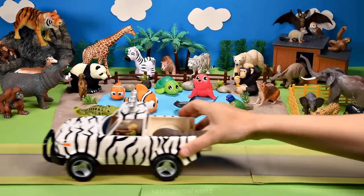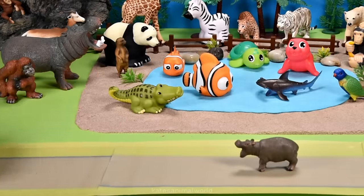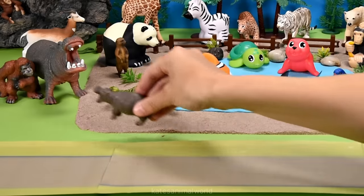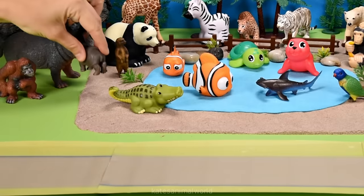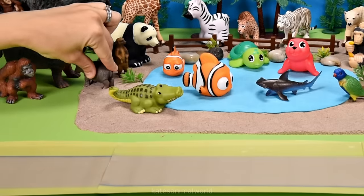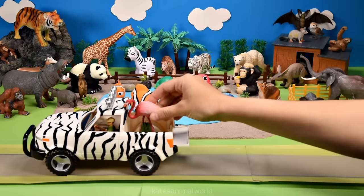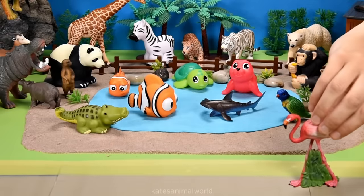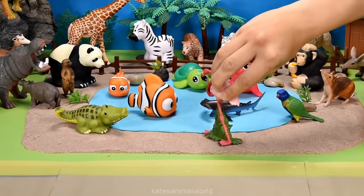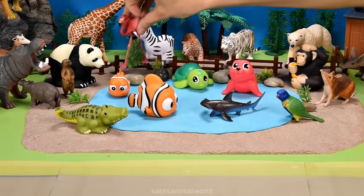Oh, the car's arrived! Who's in the back? It's a baby hippopotamus, and I bet they're looking for their mum! Hi mum! Oh, now they're together! Oh, the car's here - who's in the back? It's a flamingo! Did you know that for a flamingo to eat, they must put their head upside down? Wow!